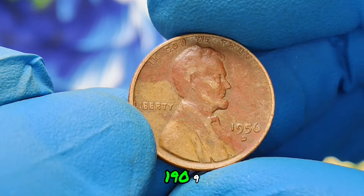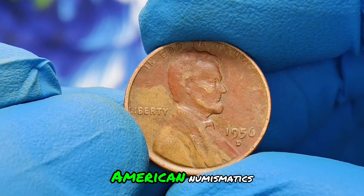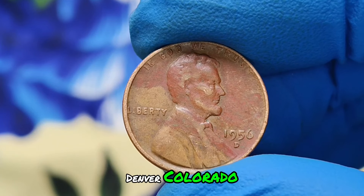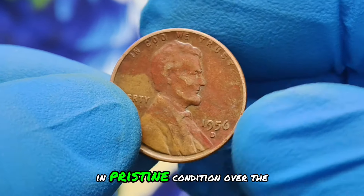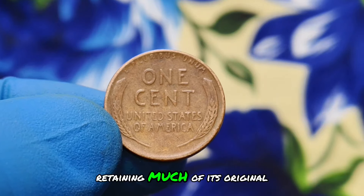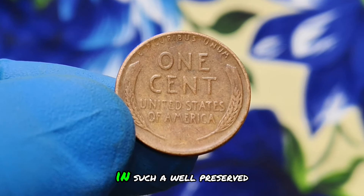First minted in Philadelphia in 1909, the wheat penny, adorned with the iconic image of President Abraham Lincoln on the obverse and two wheat stalks on the reverse, quickly became a staple of American numismatics. The 1956-D wheat penny holds a unique position due to its D mint mark, signifying it was minted in Denver, Colorado. What makes this coin truly exceptional is its vibrant red coloration, a result of its preservation in pristine condition over the decades. In numismatic circles, the color shade of a coin is critical — a red designation indicates minimal wear, retaining much of its original mint luster. Combined with the D mint mark, you have a coin that stands out not only for its historical significance but also for its rarity in such a well-preserved state.